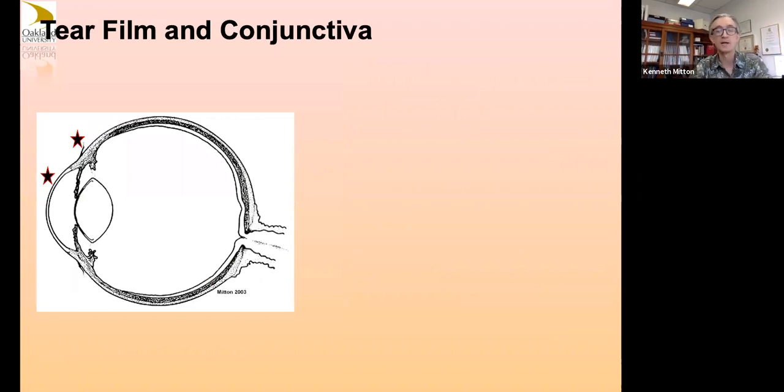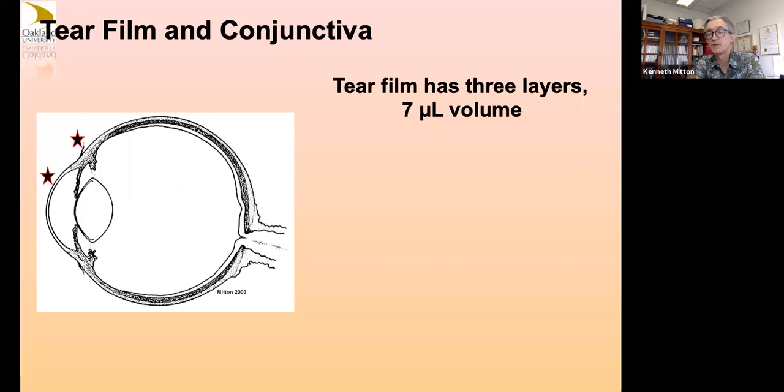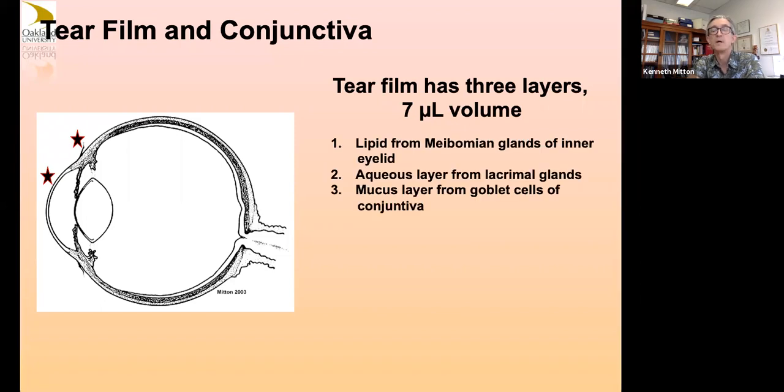Let's go through some structures of the eye from front to back. The tear film and conjunctiva — you don't think of those much unless you study them or have patients with problems with these tissues, but they're very important. The tear film has three layers and is about seven microliters on top of your eye surface at any one time. There are components that are lipid, aqueous, and mucus-like, made from different cells and glands within your eyelid tissue.